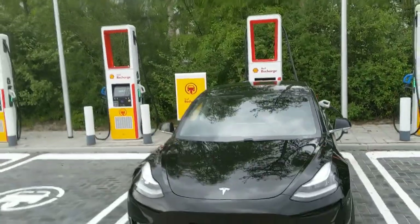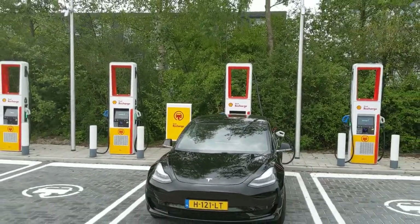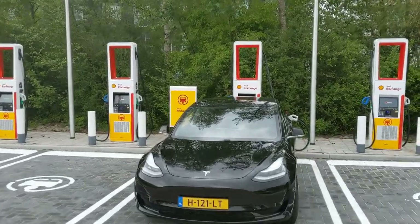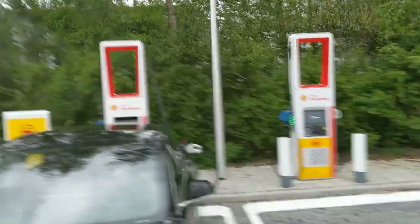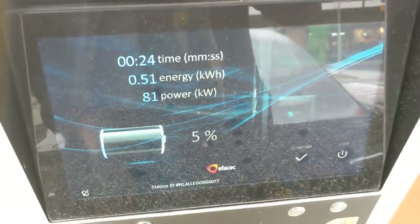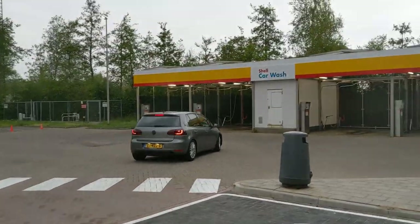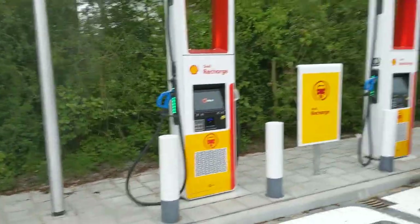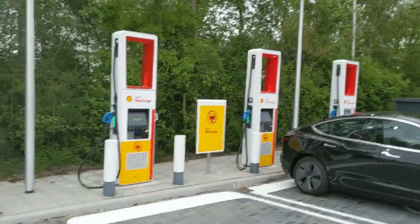Look at this — great, great setup. CHAdeMO and CCS, no AC charging here. Sorry for the old-school Zoe drivers, but time to move up somebody. If you want to go for a car wash, it's all possible.